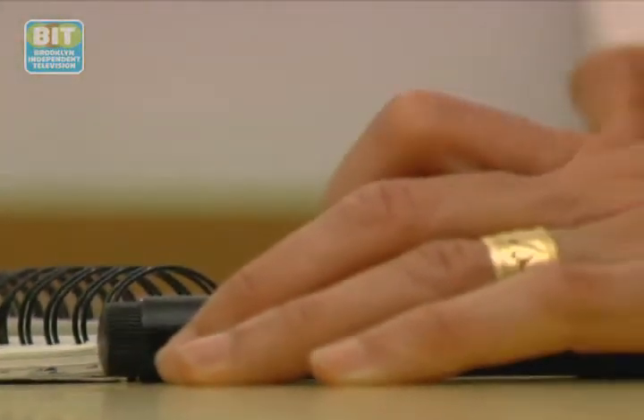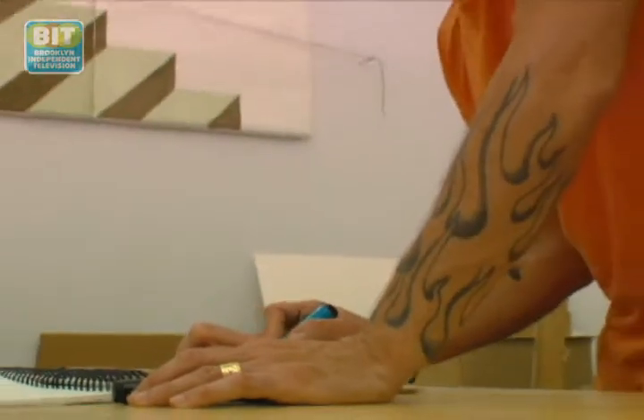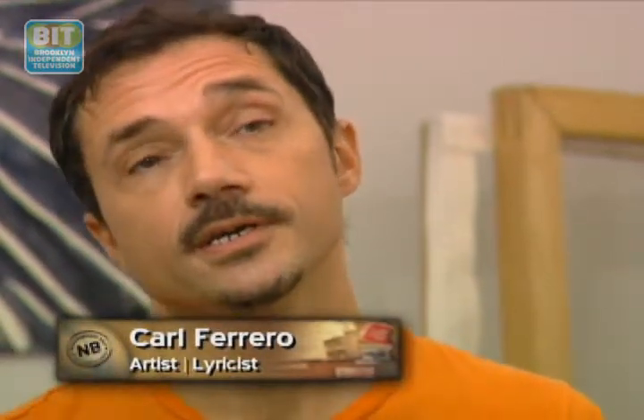I'm Carl Ferrero and I am a multimedia artist, mostly focused in painting, sculpture and installation. Besides my own art practice, I've been working with my partner Andrew and his band UVA. I've written lyrics and been making videos that we use to project onto the band as they perform.